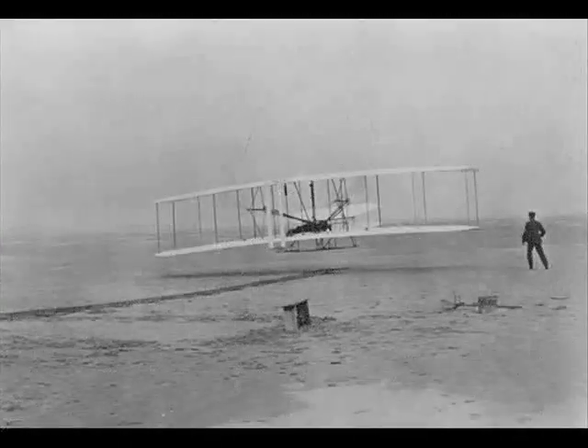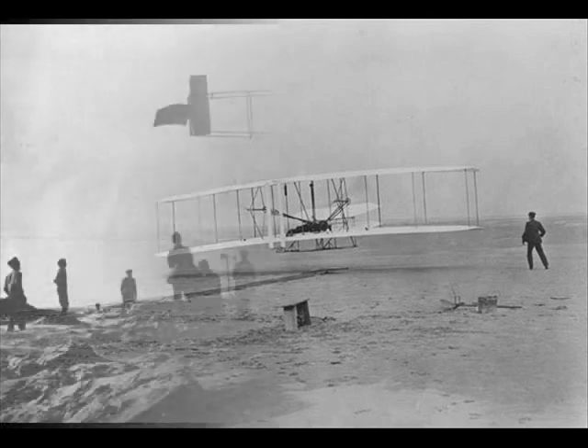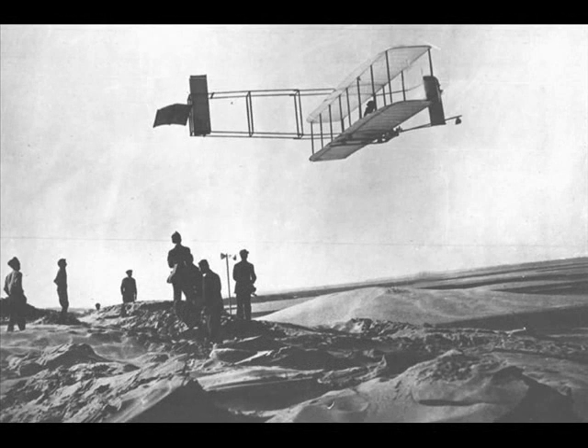And then one chilly day in December 1903, on a beach at Kitty Hawk, North Carolina, the brothers Orville and Wilbur Wright finally made it work. Their flimsy-looking biplane left the ground and stayed aloft for twelve whole seconds. By their fourth and final flight of the day, they stayed up for fifty-nine seconds and flew eight hundred and fifty-two feet.